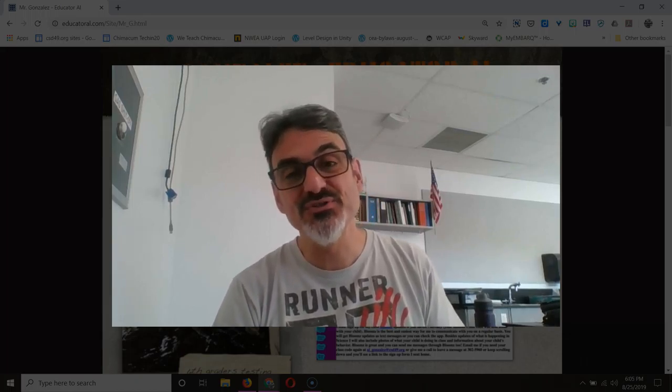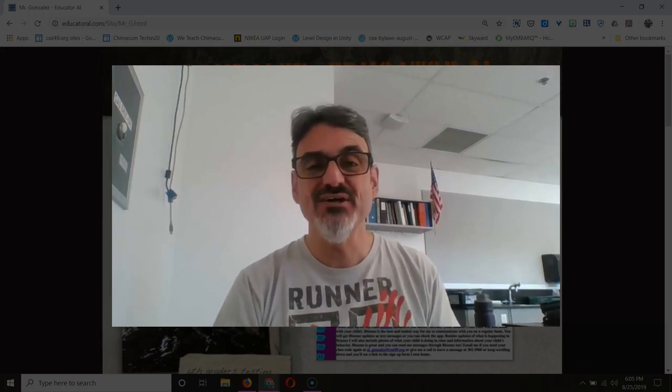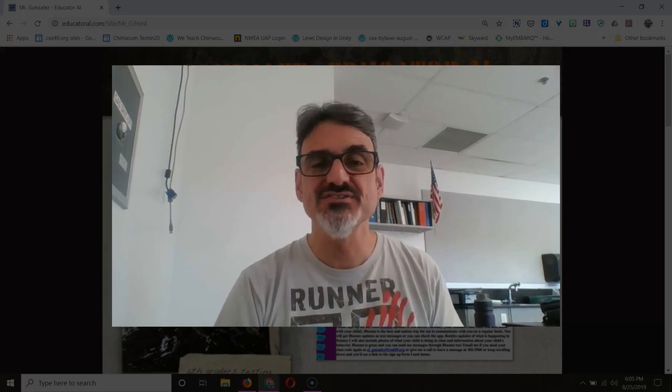Hello and welcome to the parent's corner of my website. I'm Al Gonzalez and I'm gonna be your child's sixth grade science teacher this year.